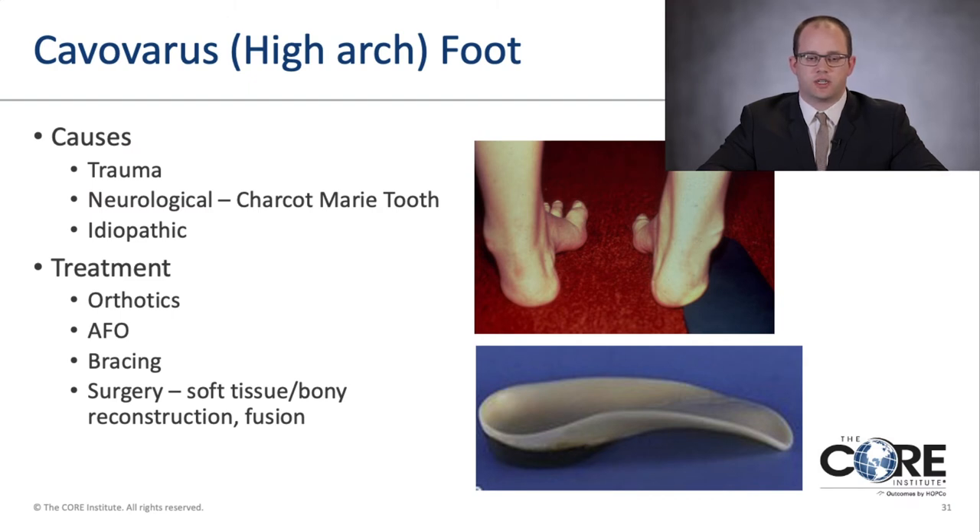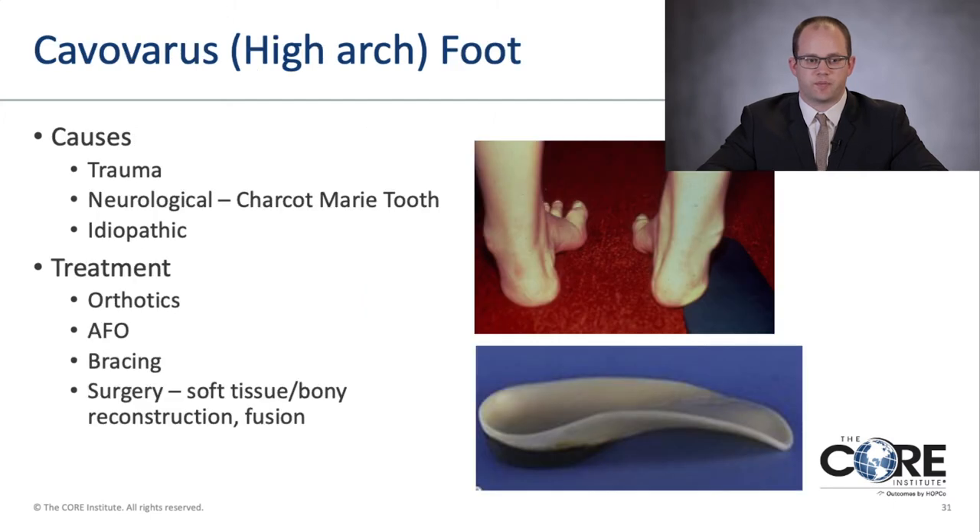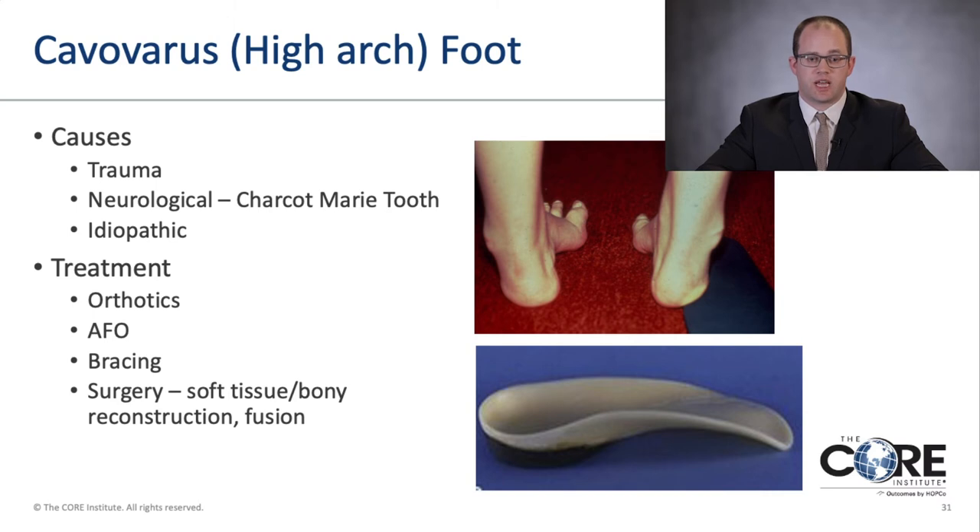Next we move on to cavus varus foot or high arch foot. The image shows someone with a high arch — quite opposite to the flat foot. Causes include trauma and neurological conditions such as Charcot-Marie-Tooth disease, or it can develop idiopathically. Treatments include orthotics, an AFO or ankle foot orthosis, and bracing. If non-operative treatments fail, surgery may be considered — soft tissue procedures, corrective osteotomies to get the foot in the appropriate position, or fusions if there is rigid deformity with arthritis.